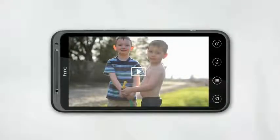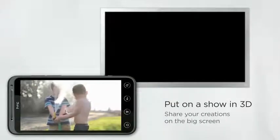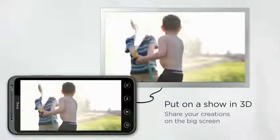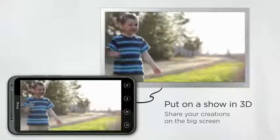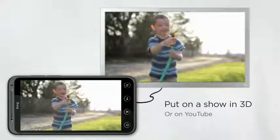HTC EVO 3D not only captures 3D, but also lets you share your photos and videos in several different ways. If you're a true fan and own a 3D TV, you'll be happy to know that HDMI sharing lets you show your 3D home videos or photos on your big screen in 3D. And if you want to share your 3D creations with the world, upload them to YouTube.